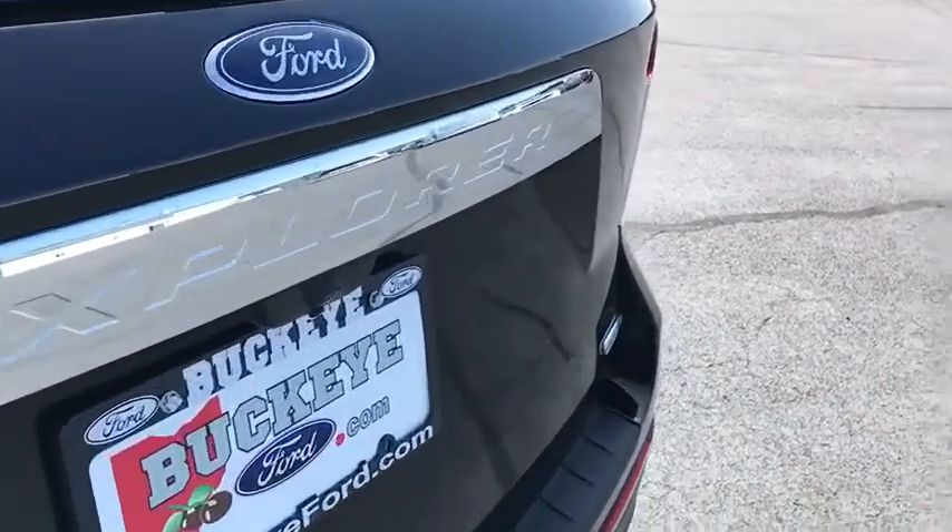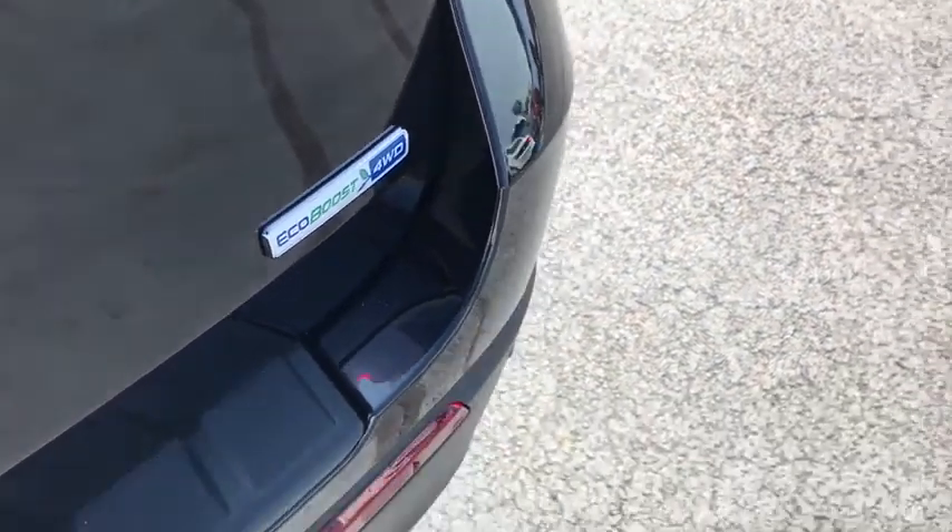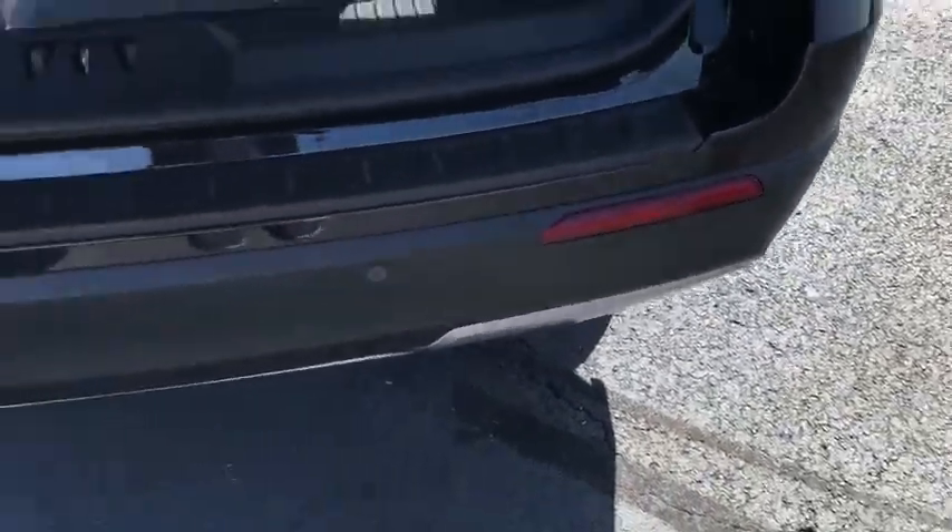Security system, heated steering wheel, power windows, compass, trip computer, rear window defroster, electronic stability control, brake assist.